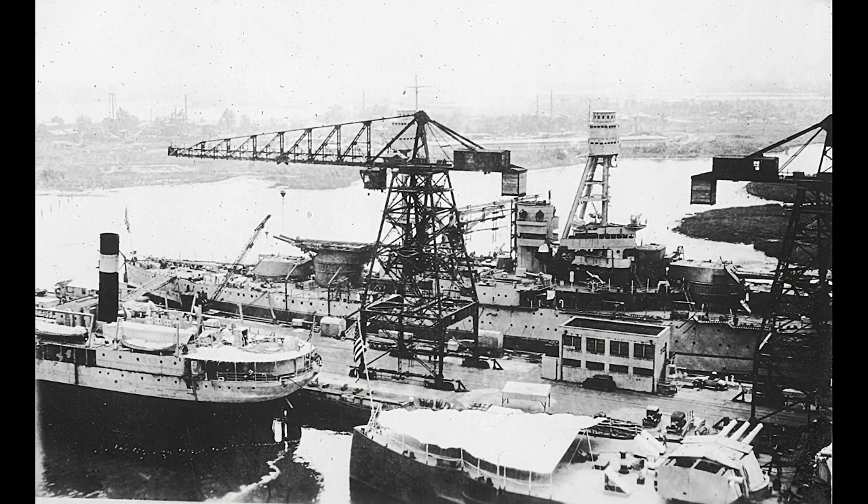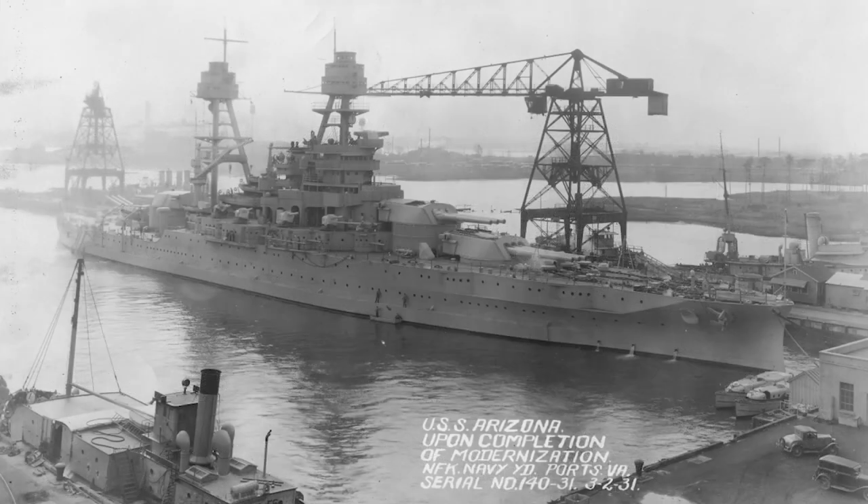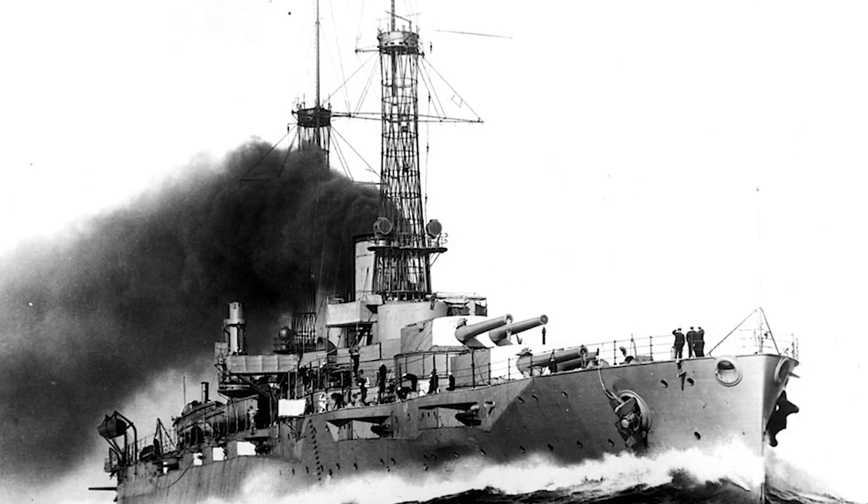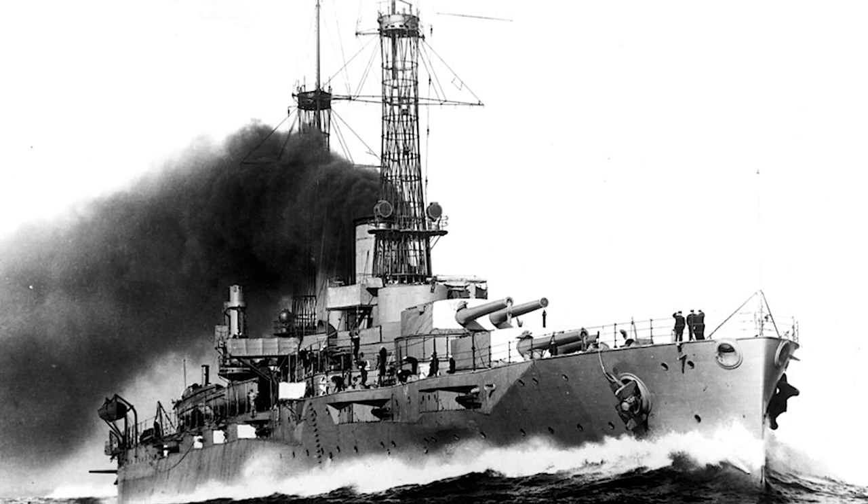In the 1920s, several battleships were upgraded with more modern equipment at the shipyard. These ships included USS Nevada and USS Arizona, which was sunk during the Japanese attack on Pearl Harbor in 1941, as well as USS New York, which saw service in both the Atlantic and Pacific during World War II.